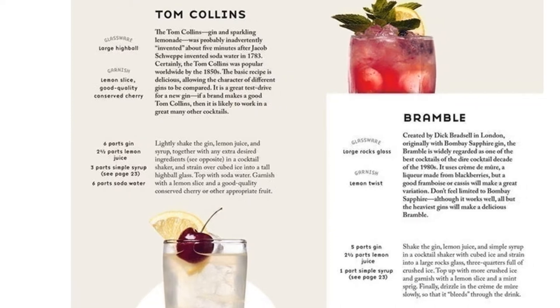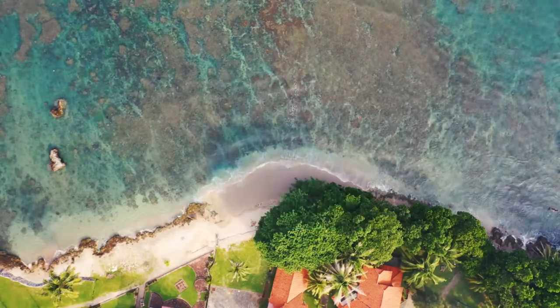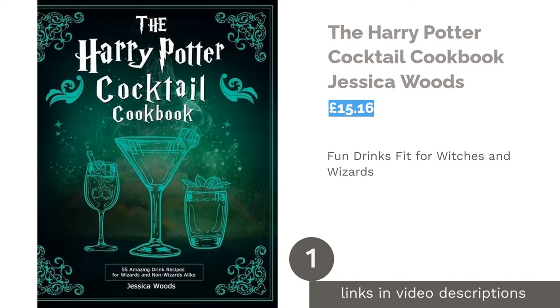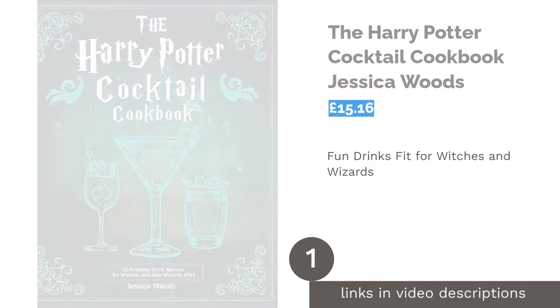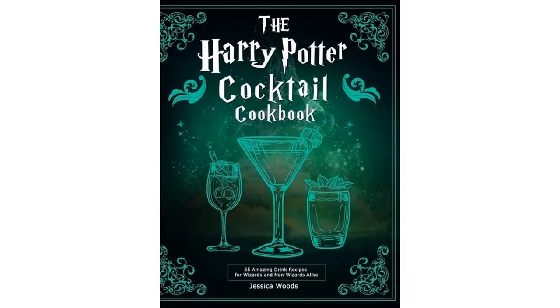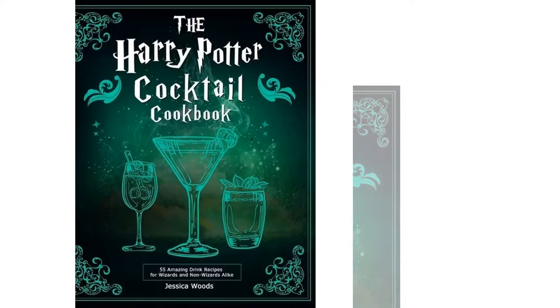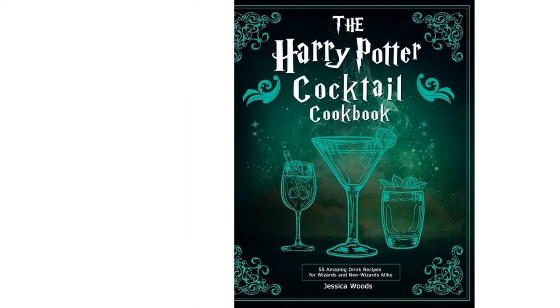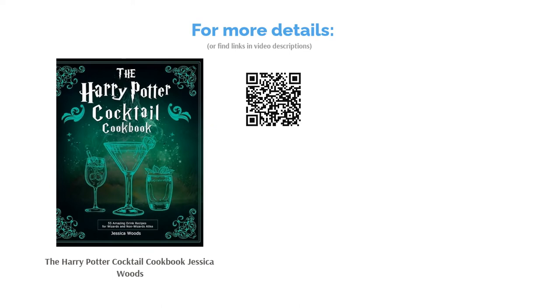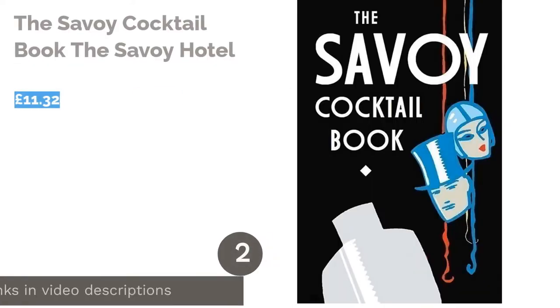The first product on our list is the Harry Potter Cocktail Cookbook by Jessica Woods. The world of Harry Potter is filled with unique and interesting drinks and potions like pumpkin juice and butterbeer. Now you can turn these fan favorites into cocktails using this cookbook. There are even variation tips for mixing up the recipe or making the drinks stronger. Disappointingly, the pictures are all black and white and there are no mocktail recipes to get the kids involved. Despite this, it's a great book and includes nutritional information for the drinks as a bonus.